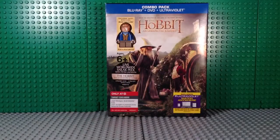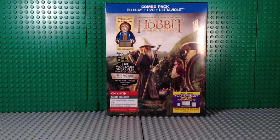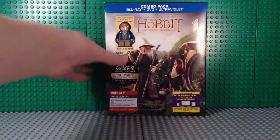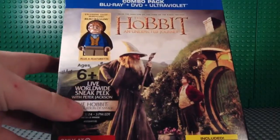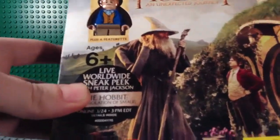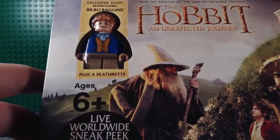Hey guys, it's me Mitch doing a movie unboxing and minifigure review. This is The Hobbit: An Unexpected Journey Blu-Ray DVD Ultraviolet combo pack with the exclusive Bilbo Baggins minifigure.